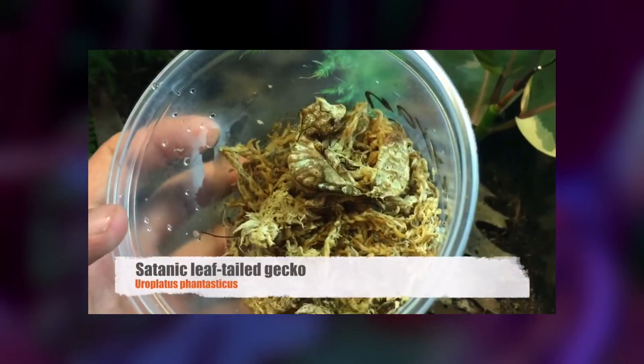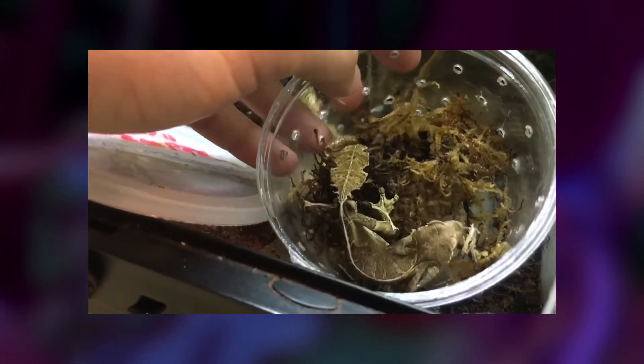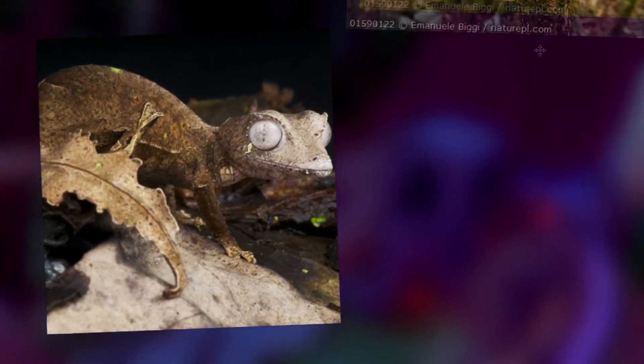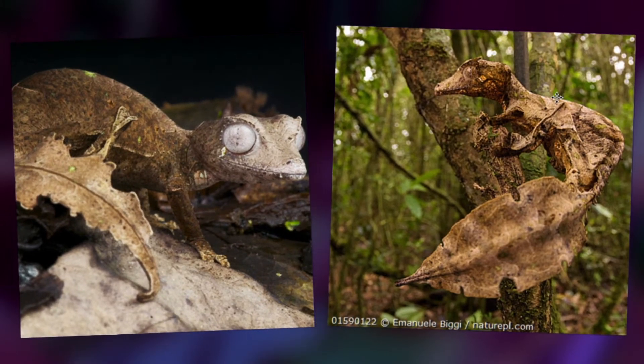Here's a fun little fact that'll be important later on. Satanic Leaf-Tailed Geckos display quite interesting and subtle sexual dimorphism. Generally, males of the species have tails resembling a leaf that insects bit into, whereas females typically have tails resembling a freshly fallen leaf. This is kind of funny, considering bite marks on a leaf are a pretty unnoticeable and subtle thing, and for this trait to have evolved over the years in this species is kind of wild.